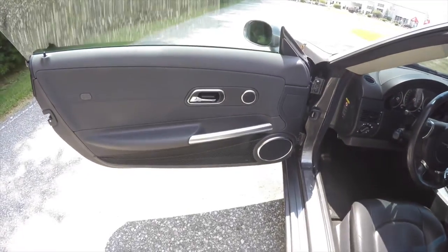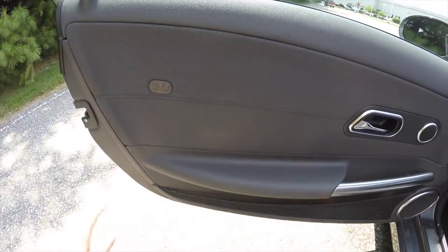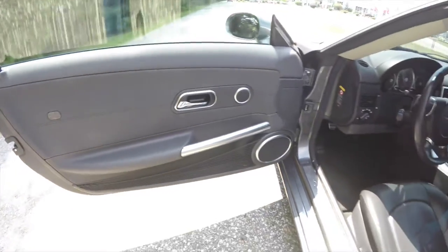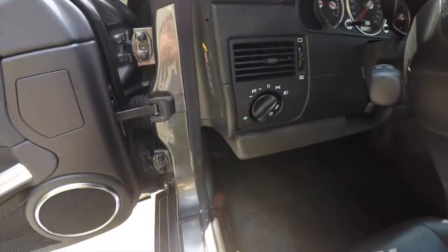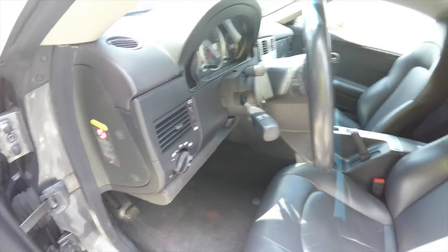The vehicle also has the premium Infinity audio system, door map pockets, and airbags in the door panel. We've also got the headlamp switch with front and rear fog lamps and a leather-wrap telescoping steering wheel.